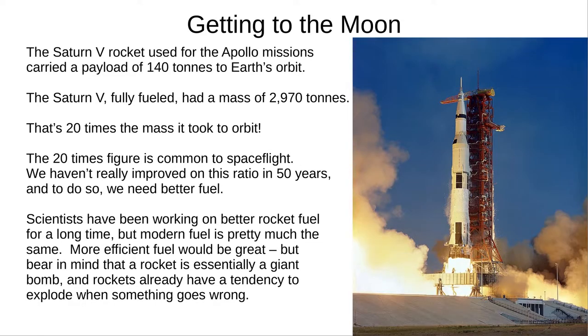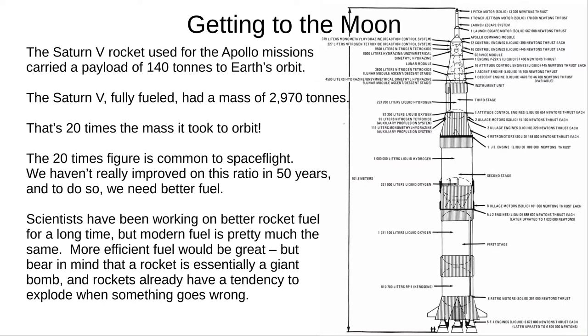The Apollo missions used the Saturn V rocket. It carried 140 tonnes into orbit, but fully fuelled its mass was nearly 3,000 tonnes — a rocket-to-payload mass ratio of 20 times. This was used in the 1960s and we're still using similar numbers, because we haven't really found a better fuel. All this fuel means that a rocket is essentially a giant bomb. The explosion is tightly controlled, but things do go wrong sometimes and entire rockets have exploded, sometimes with crew inside, like the 1986 Challenger disaster.